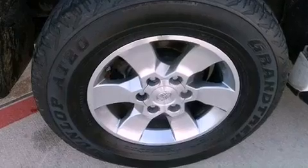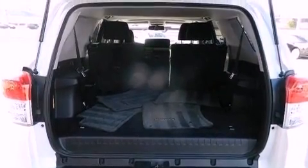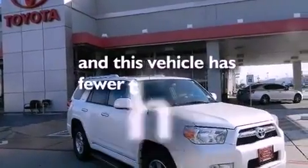A passenger side vanity mirror, an engine immobilizer theft deterrent system, an anti-lock braking system, a home link feature, and this vehicle has less than 26,000 miles.